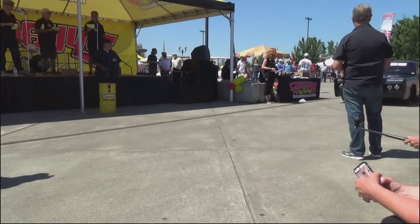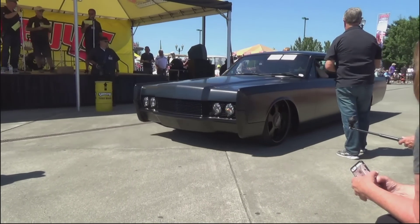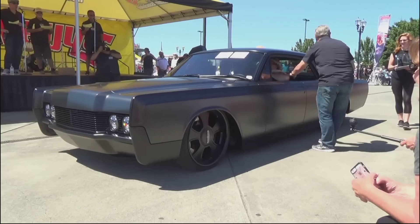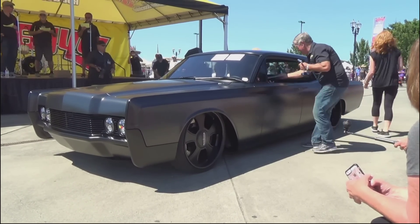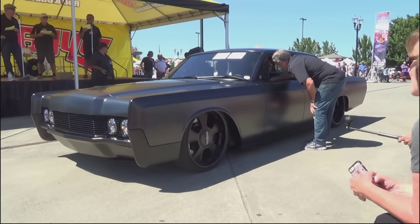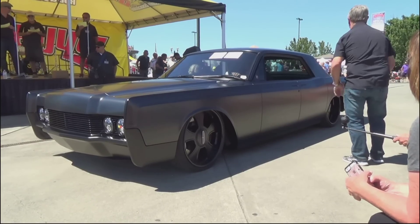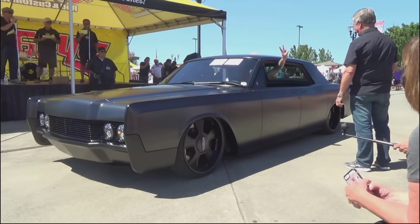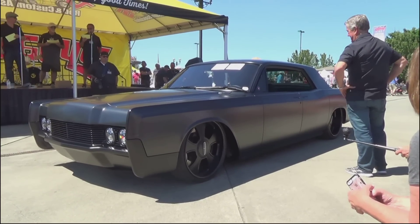Coming up, a 1966 Lincoln from Ty Rio of Scottsdale, Arizona. This is bad — this is mean. Sits right, looks right. Suede and black, Wilwood brakes, Dakota digital gauges, Magnaflow exhaust, Vintage Air AC, nine-inch rear, built by Divers Street Rods. Congratulations, Ty Rio — Builder's Choice Award from Art Morrison.